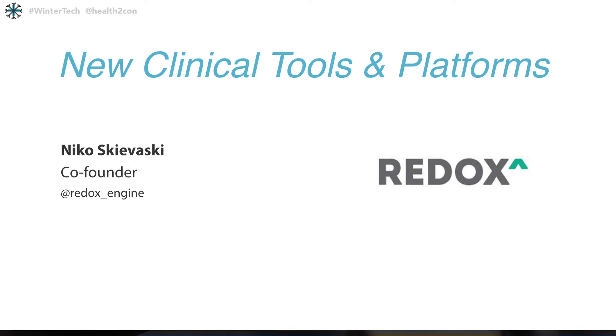This is Niko Skivasky from Redox. Redox was a winner of our traction — on the podium here — a winner of our traction contest, startup contest, just the main conference. He's addressing a solution for the actual problem of getting different types of applications to be able to use the data that's generated within these hospital systems.